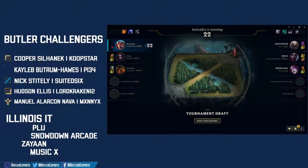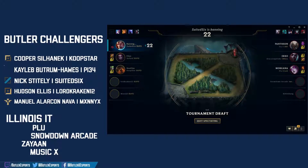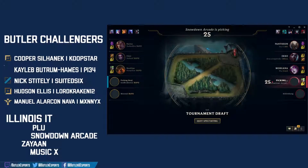Jhin ban — another targeted ban towards Lord Kraken. AD carries are getting banned across the board here. That leaves Kaisa and Zaya still open. Katarina banned away, and the last ban for Butler. Jinx AD carry.